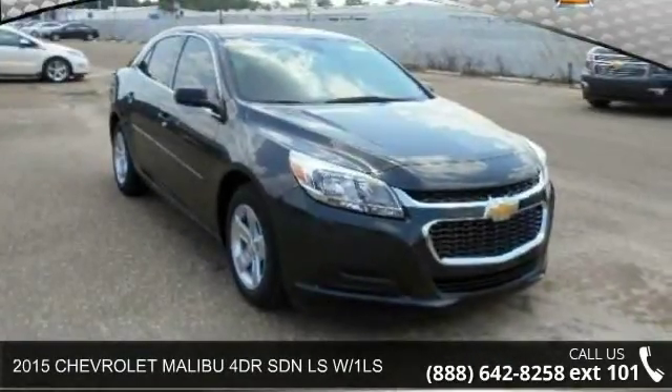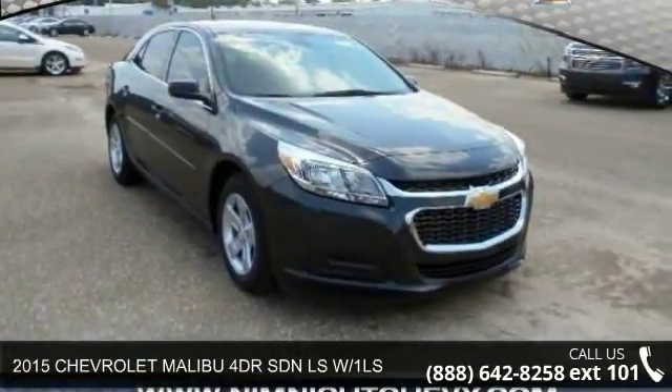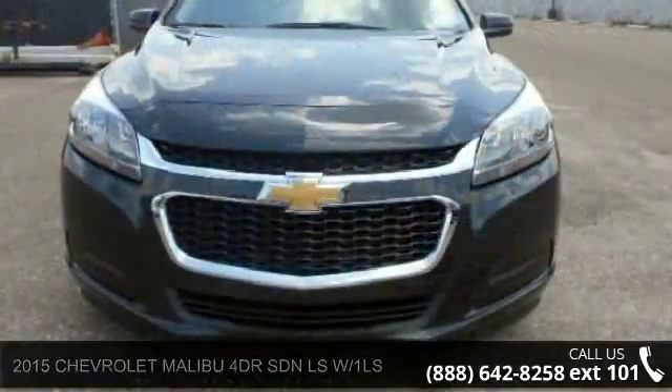Presenting the 2015 Chevrolet Malibu. If you are looking for a first-rate auto, this one could be yours today.